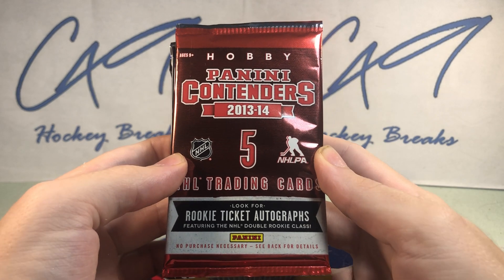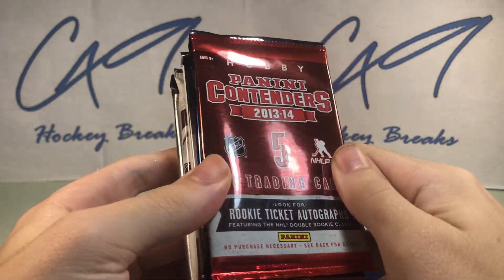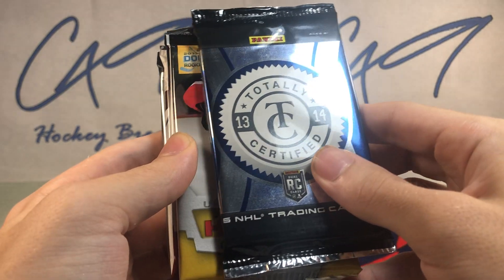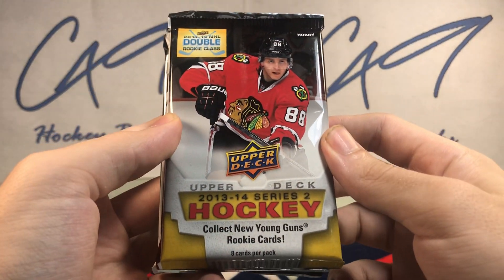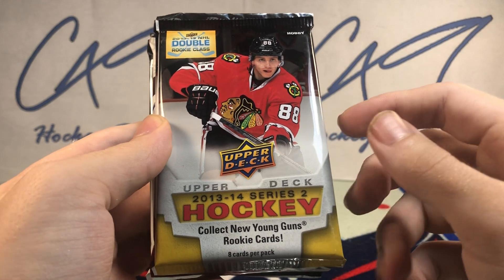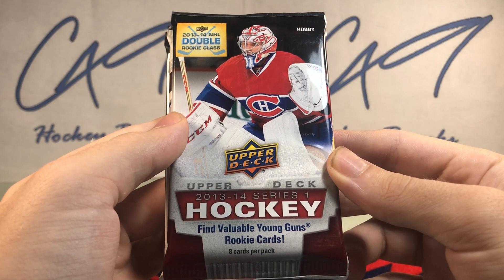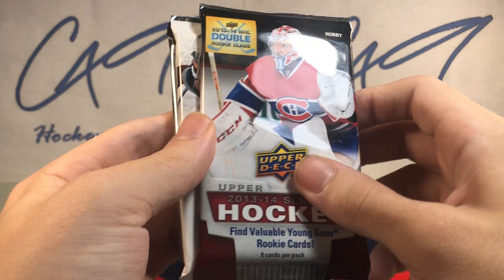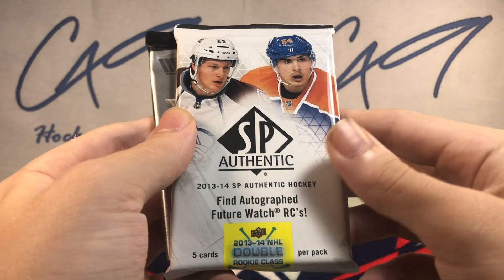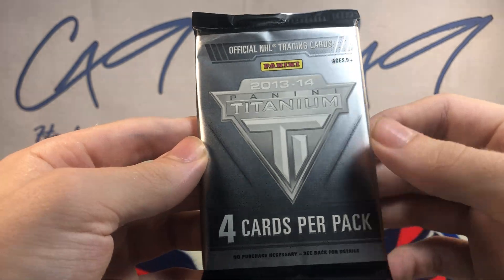We've got a bit of a theme here. We've got a hobby pack of 1314 Panini Contenders, a pack of 1314 Totally Certified, a hobby pack of 1314 Upper Deck Series 2 — this stuff is almost impossible to find — a hobby pack of 1314 Series 1, a pack of 1314 SP Authentic, and we will finish off with a pack of 1314 Panini Titanium.